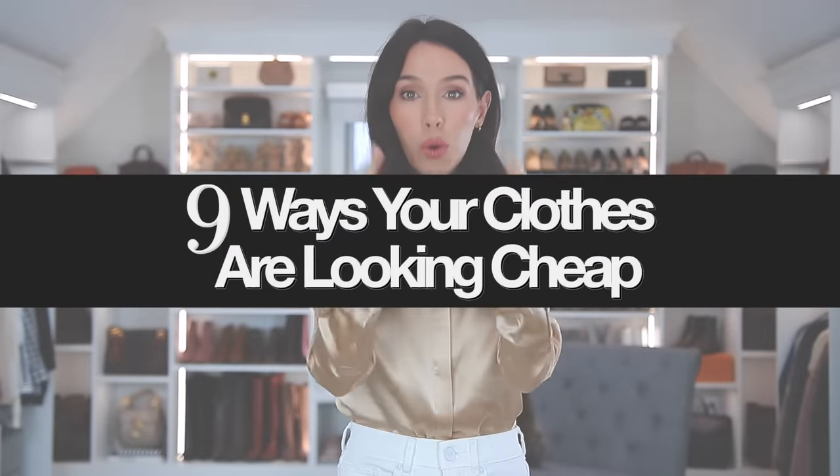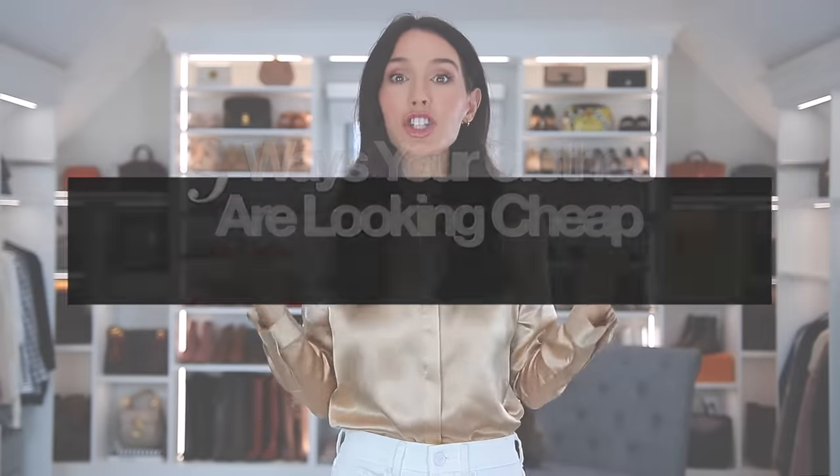Hello everyone, welcome to my channel. I'm so excited for today's video. I'm going to be sharing nine ways your clothes are looking cheap. I've fallen into this trap myself. I'll be pulling some inspiration and examples from my very own wardrobe, no matter the price of these clothing pieces — some are expensive, some are more affordable, everything in between. These are nine characteristics you can look for to make sure your clothes aren't looking cheap.